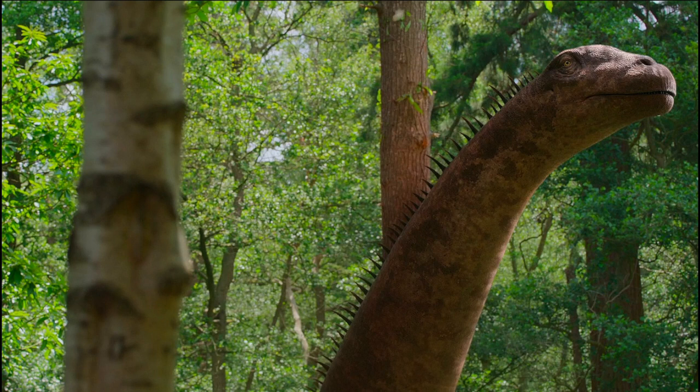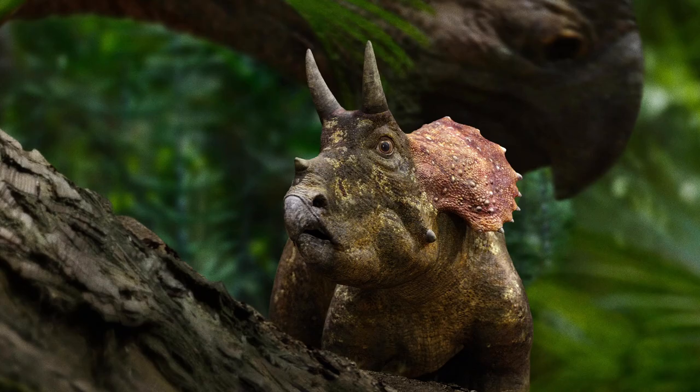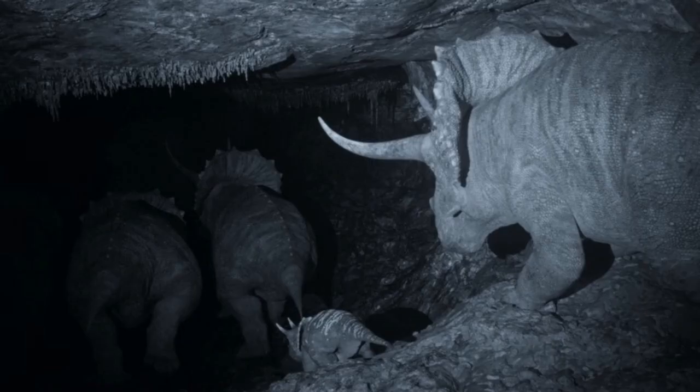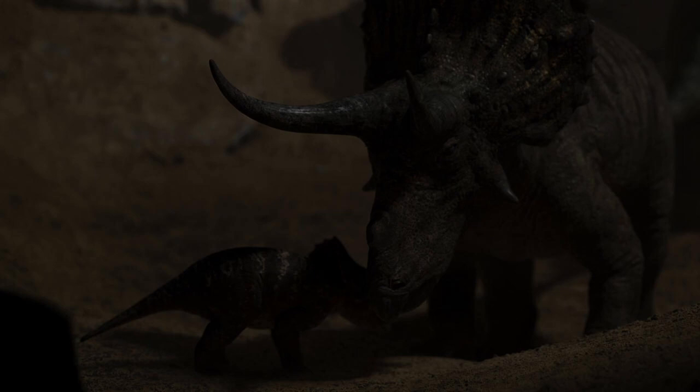Up next we get Triceratops — a lot of people's favorite dinosaur. In this segment, the plants the Triceratops are eating release poisonous toxins, so the animals have to combat this by searching for an antidote hidden in a deep dark cave. Watching the herd move through the passage in total darkness looked excellent, almost as if they filmed real animals moving in the dark with night cameras.